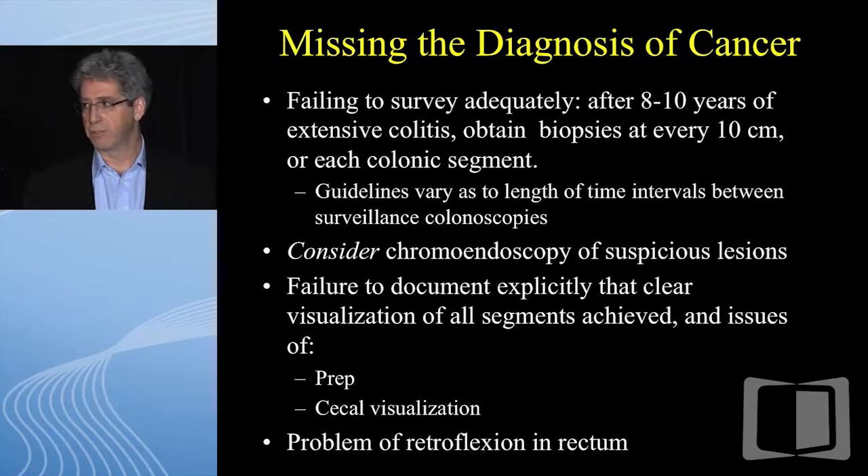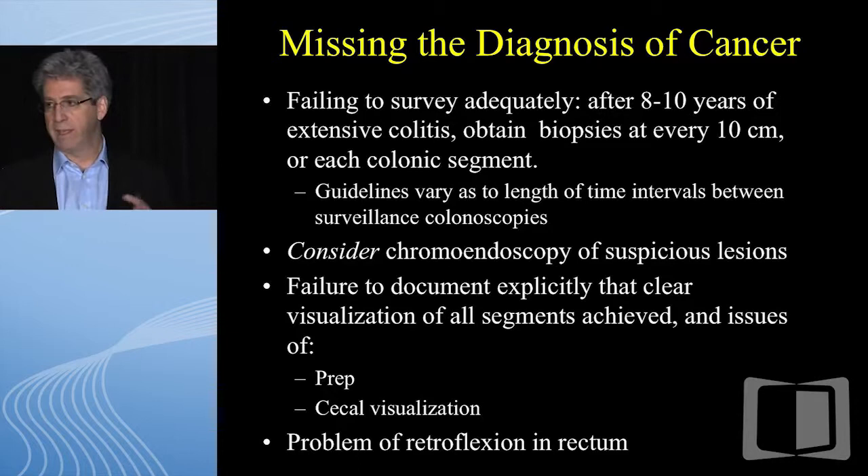Missing the diagnosis of cancer is something we all live in fear of. We should be surveying patients adequately. The terms for adequate surveillance are varied and becoming more liberal. Patients with several normal surveillance endoscopies may have intervals spread out, and you'll find different guidelines from ASGE, ACG, and AGA. But you should document that you evaluated every segment of the colon and did biopsies in every segment.